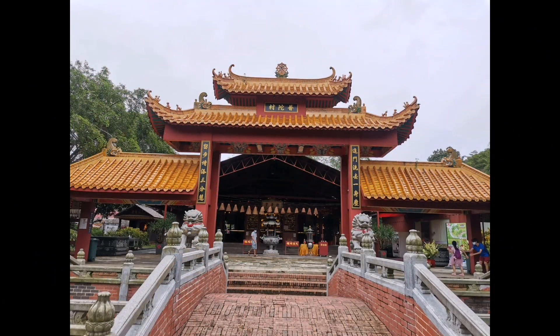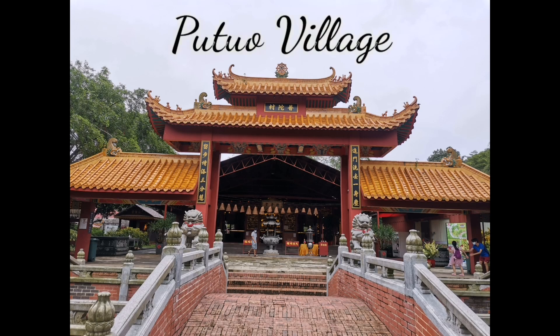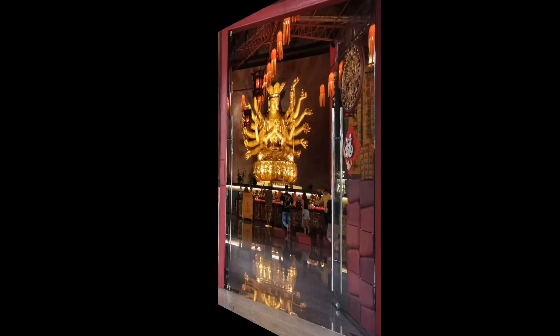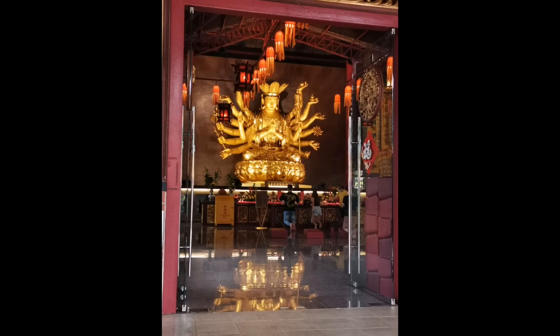Maybe later it's going to rain again. So today I chose a place which is a Chinese village. The name is Hutu village, where there is a nice Chinese temple, so I am going to visit that place today. Hope you all will like it.